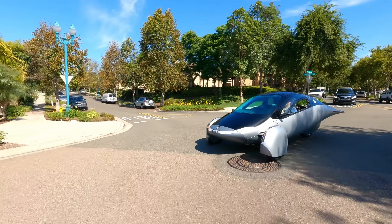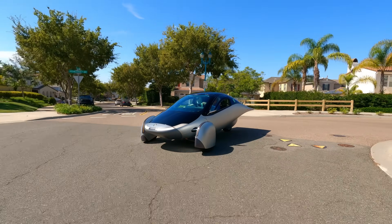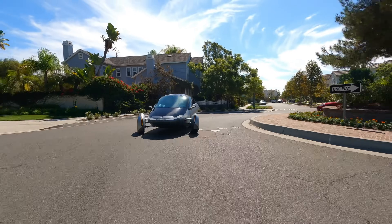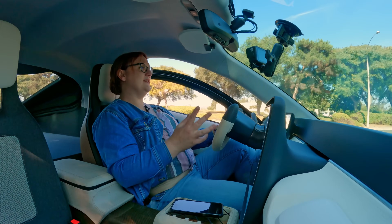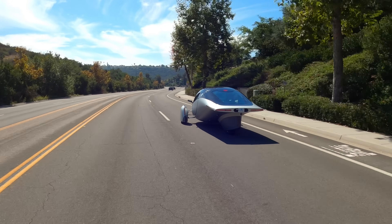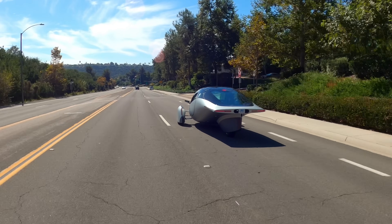Aptera hasn't given me official 0-60 times for this vehicle, and that's fair — it's pre-production and things will change before this vehicle starts rolling off the production line. But I'm very pleased to know that everything thus far will give you a reasonable acceleration even from a very small squeeze of the go pedal. For a pre-production vehicle, the traction control is very well behaved. I've driven vehicles that are far further along the production process and they haven't behaved as well as this has.